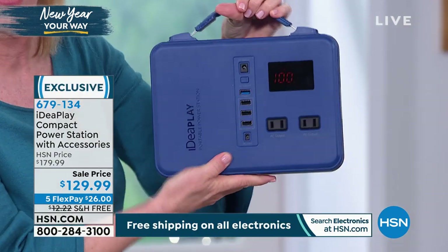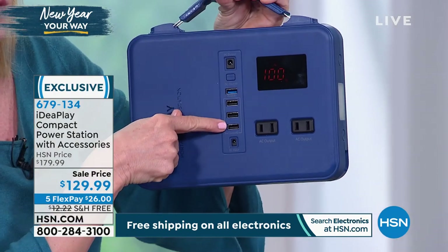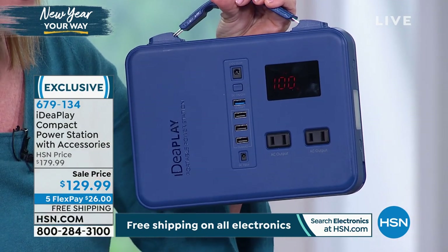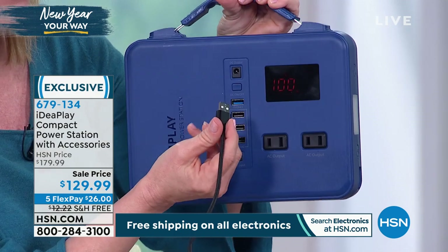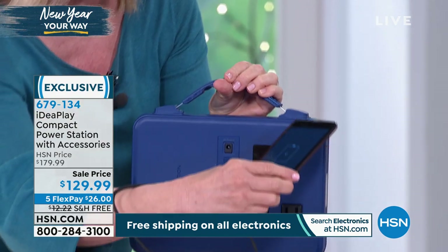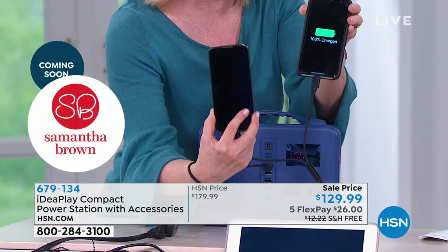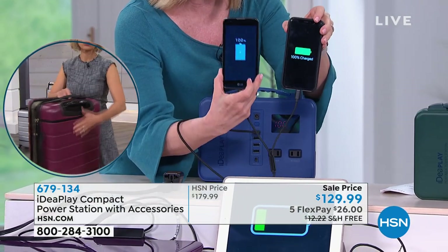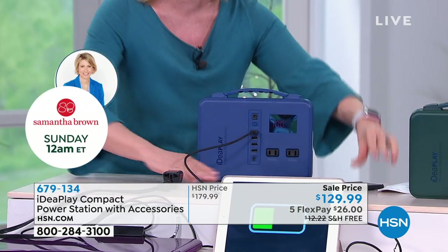The whole thing weighs three pounds — that's it. You can see the nice slim design. It has four USB ports; the top one is a fast charge. It comes with a cable — this is huge. You can charge five devices at the same time. It has a split cord with an Apple cord and an Android cord, so in one cable you can charge two more phones — a total of five phones at the same exact time.